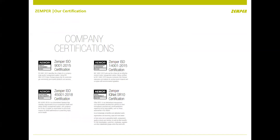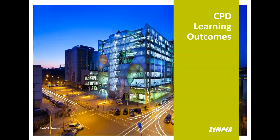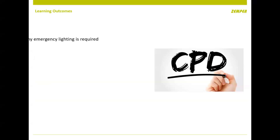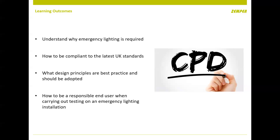We carry the usual certification through ISO 9001, ISO 14000, as well as product certification — not just the usual UKCA mark, we go further with third-party accreditation. Today we're going to try and learn four outcomes in about 40 to 45 minutes, so hopefully I won't bore you too long because emergency lighting can be a bit dry.